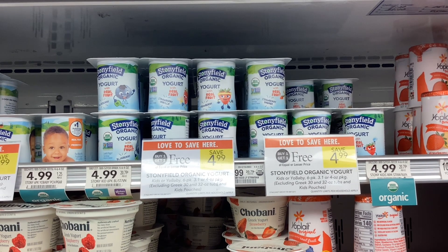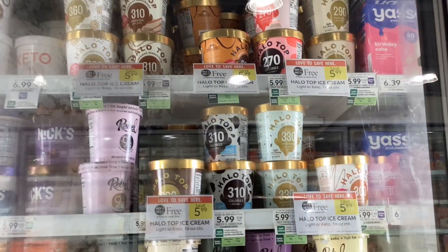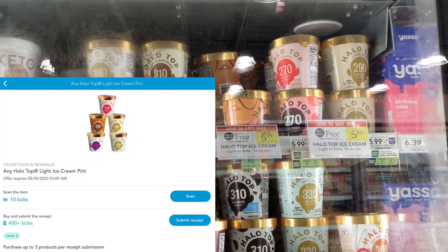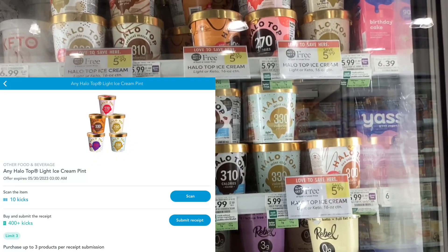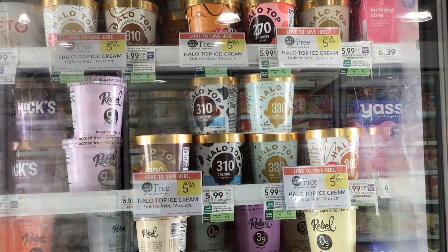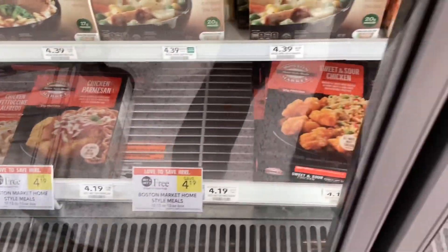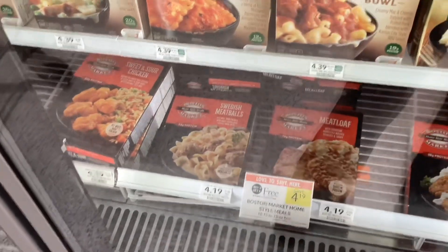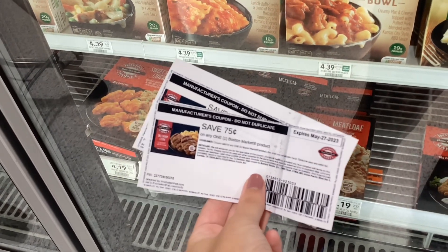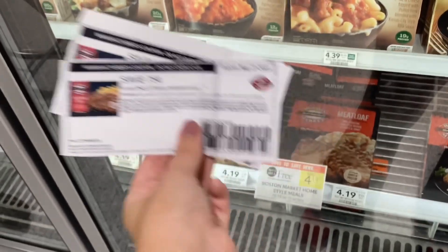The Halo Top ice cream is buy one get one free at five dollars and ninety-nine cents. On Shopkick there's an offer for 400 kicks back on each one, which is about a dollar and sixty cents each, making your final cost two dollars and seventy-nine cents for two, or about a dollar and forty cents each. The Boston Market freezer meals are buy one get one free at four dollars and nineteen cents. On their website you can print coupons for seventy-five cents off each one, making the cost two dollars and sixty-nine cents for two, or about a dollar and thirty-five cents each.